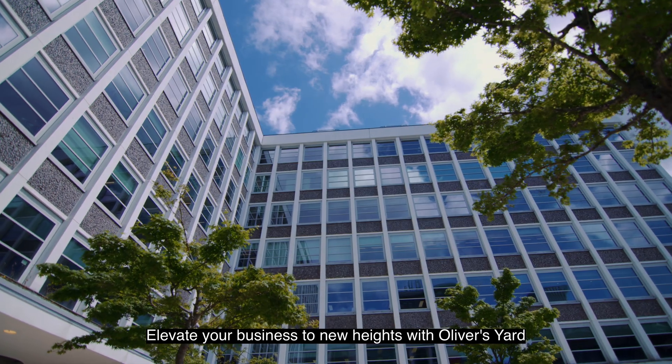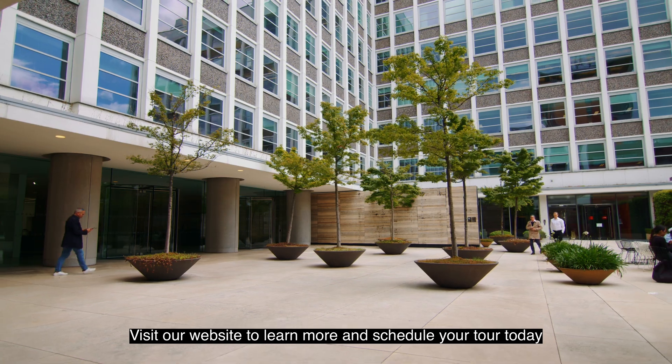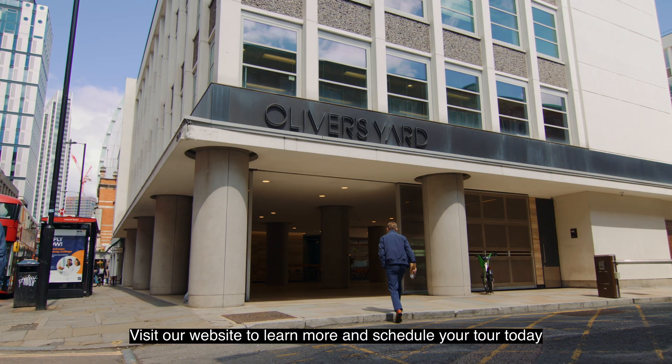Elevate your business to new heights with Oliver's Yard. Visit our website to learn more and schedule your tour today.